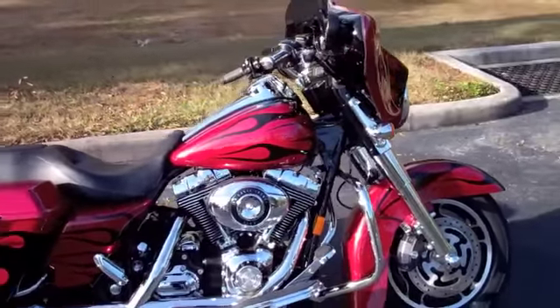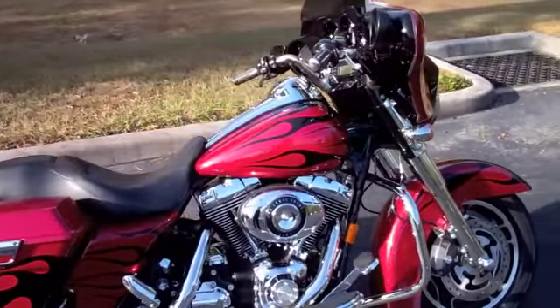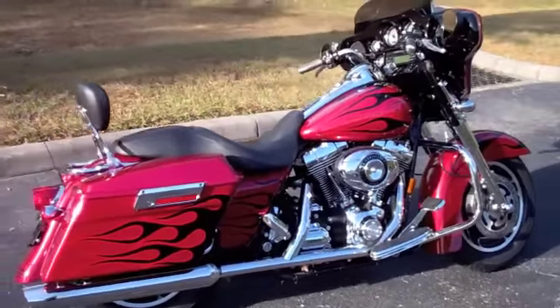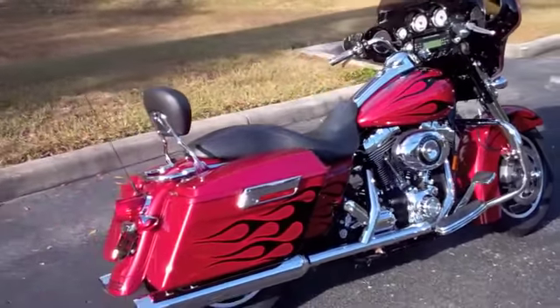We take anything on trade — cars, boats, imports, ATVs, dirt bikes, you name it, we take it. Check out this bike and many more at TampaHarley.com.